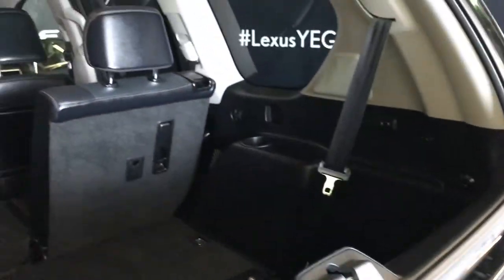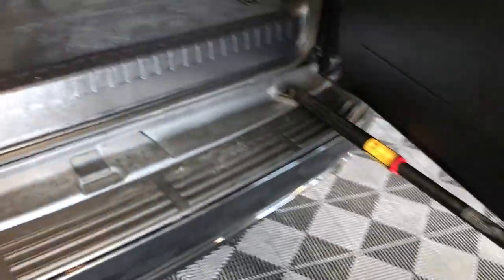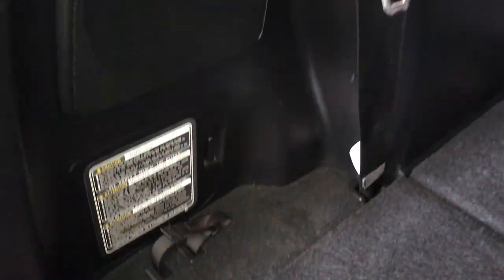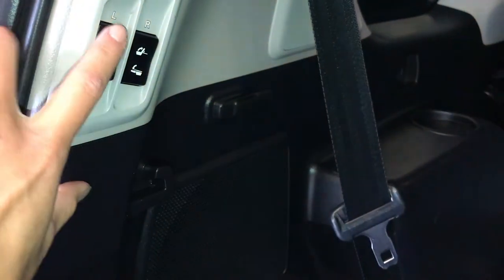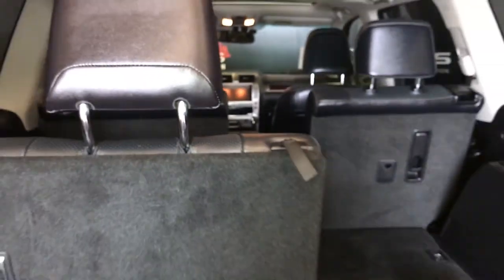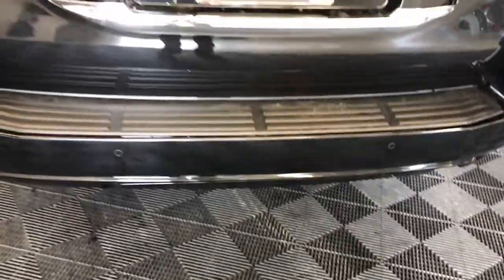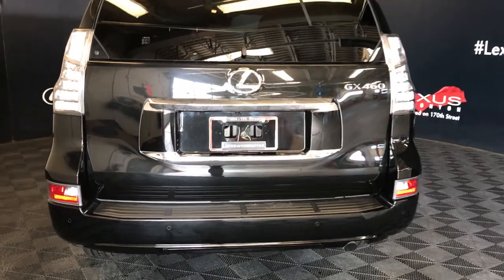The button right here releases the glass window — you'll also find that on your key fob. Trunk opens up to the side. Cargo tie-downs, tire jack located in here, power controls for the third row to fold them up and down, power plug-in. You have your rear step bumper, 6,500 pounds of towing capability, and trailer sway control brake system.